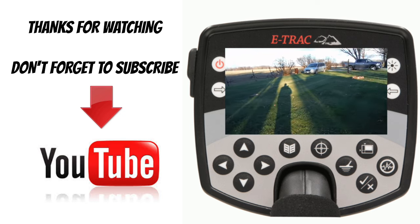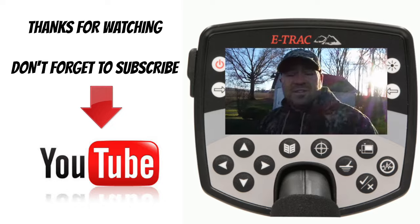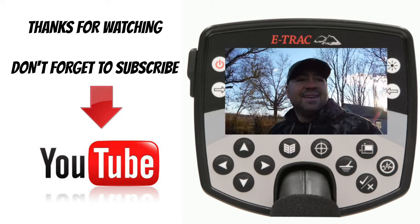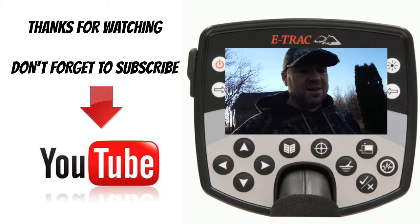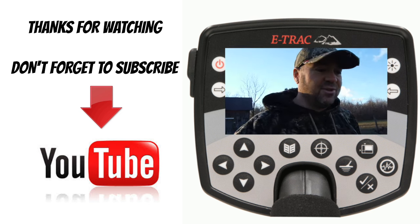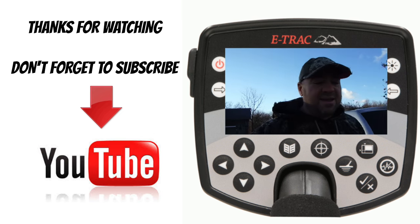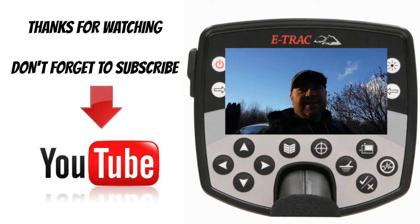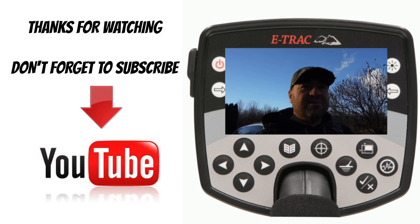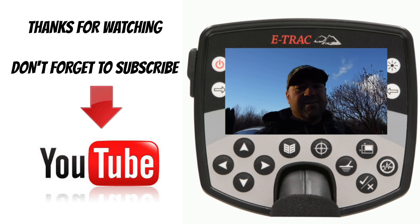I hope the video was good today. I'm not going to do any weird intros anymore, so that's about it. Winter is coming, as they say, so hopefully you guys can all get out there — those of you living in the northern states — and find something before the white stuff comes. Happy hunting, everyone.